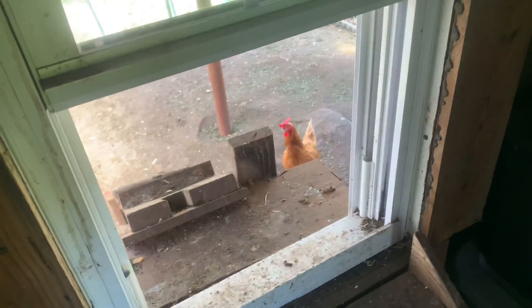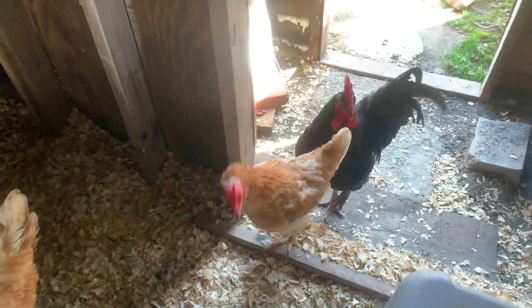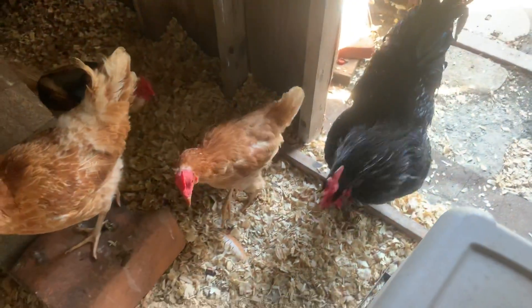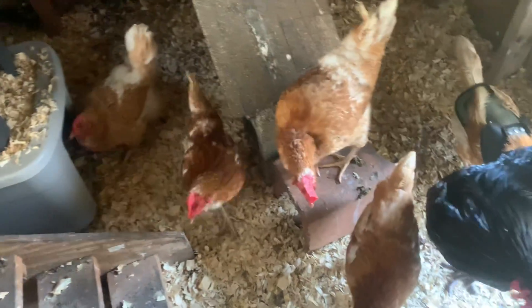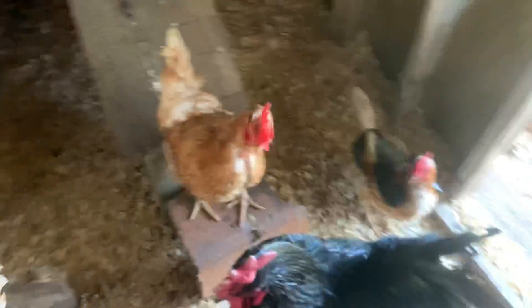I have not been able to figure out who the culprit is. They're still breaking eggs or eating eggs, so if anyone has any advice as to how to get them to stop breaking or eating eggs, I would really appreciate it — we're having a bit of an issue with this right now.